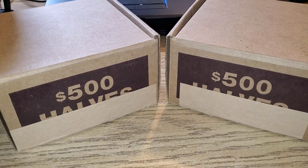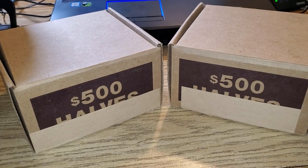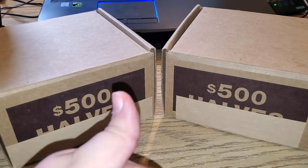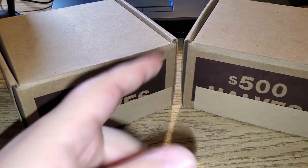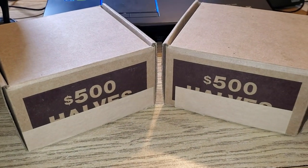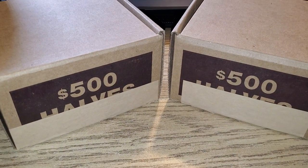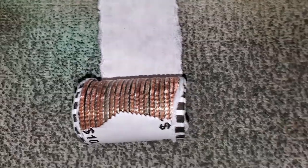What's up guys, Digging Dave here — let's do some half dollars. I got two boxes, a thousand dollars in halves. I checked for enders — unfortunately no silver enders — but I have high hopes. I'm going to start with this box first. Hope you guys stick around, and if you're seeing this video hopefully that means we found some keepers. Let's get started.